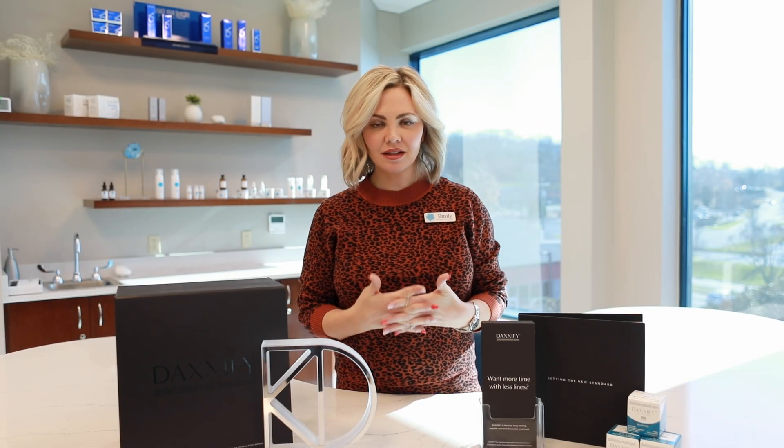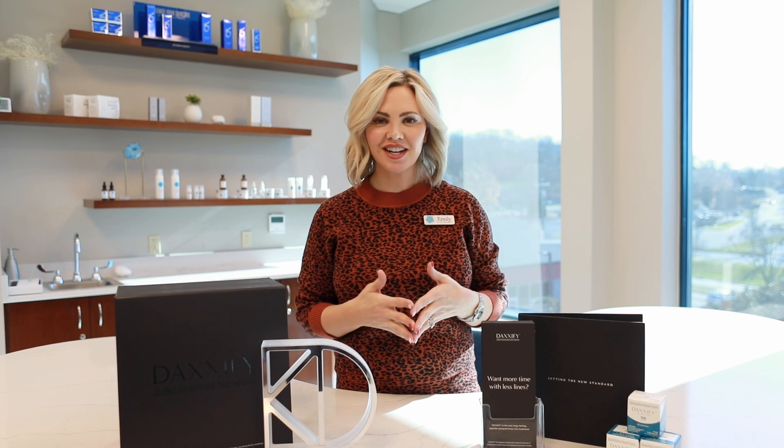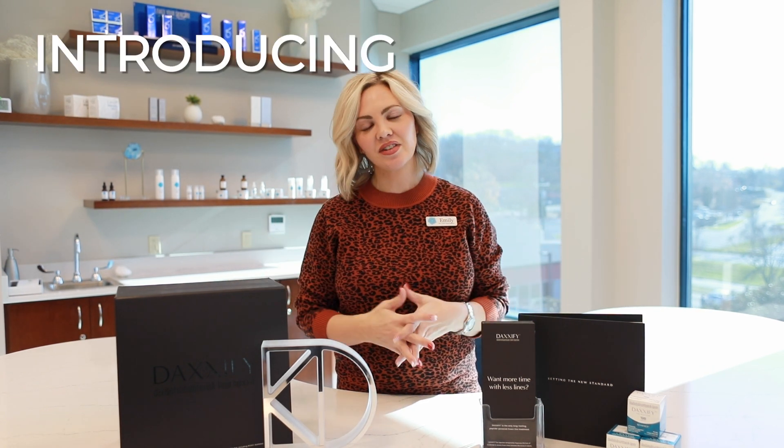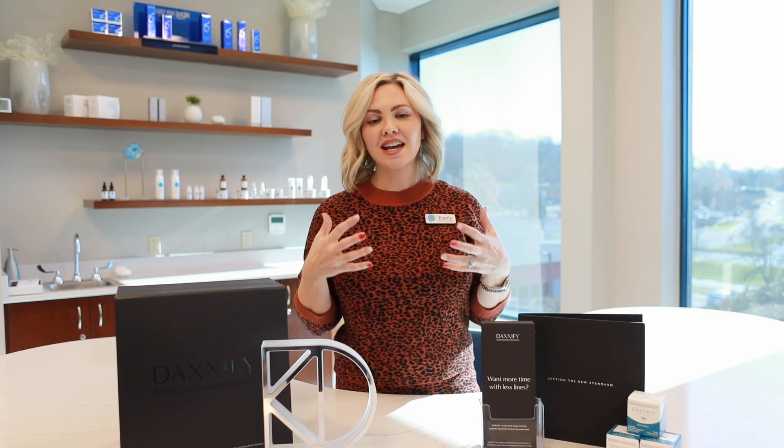Hey guys, if you wish that your Botox or Dysport lasted a little longer, we are so excited to announce that we now have Daxi or Daxify in the office, and I'm going to tell you a little bit more about that product.